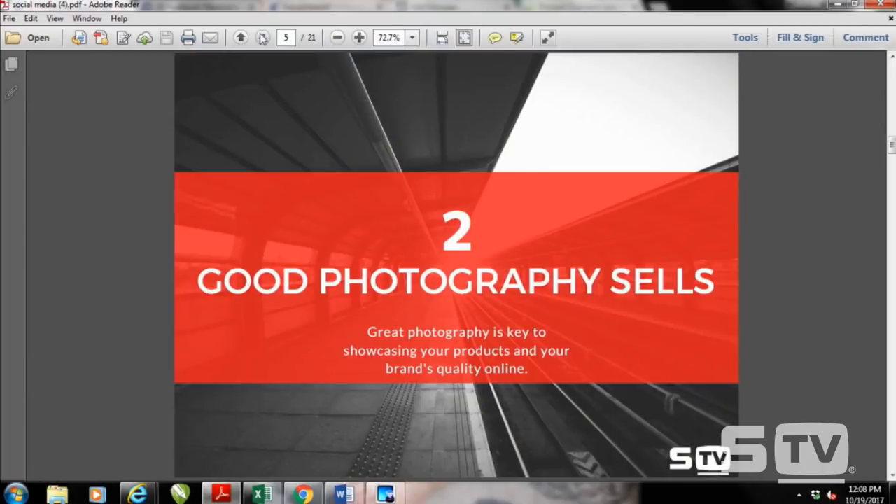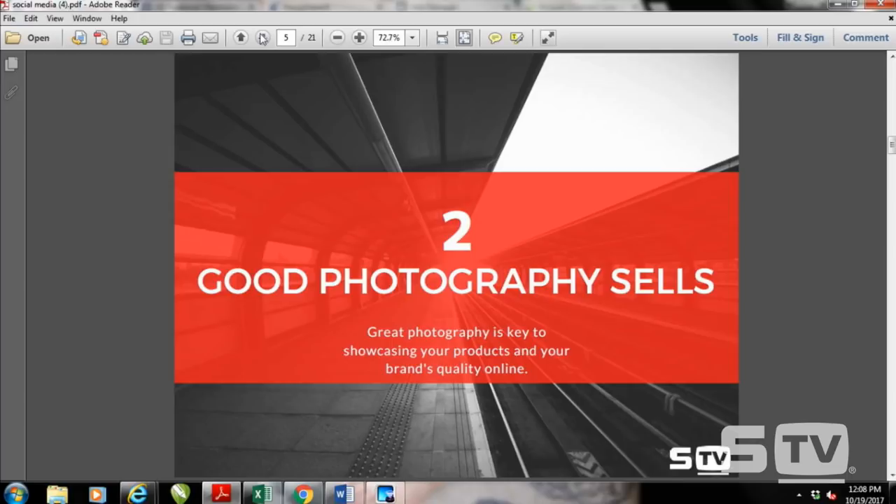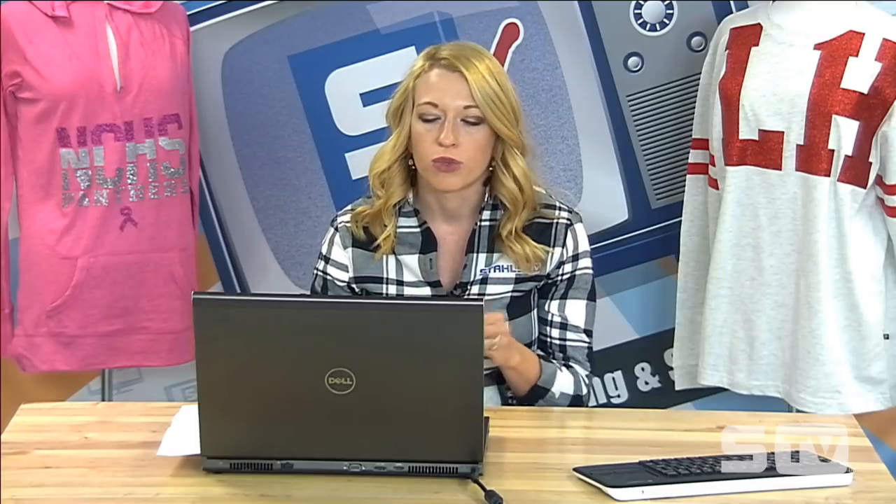So the first tip is to know your audience — the absolute most important step. The second one, also incredibly important as a foundation for the other tricks, is that good photography sells. When you have a brick-and-mortar store, you can create a showroom that really displays your quality and brand. But when you're selling via social media or online, you have to portray that quality through good photography. Good photography is really, really important to making sure your products stand out online.